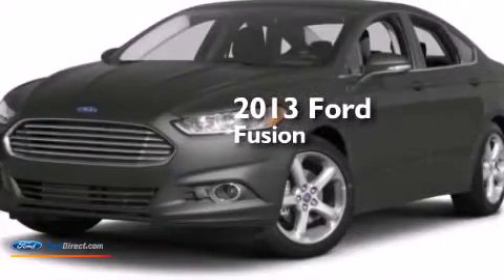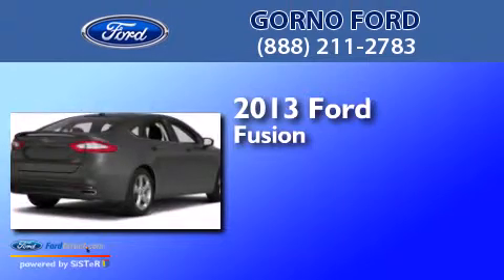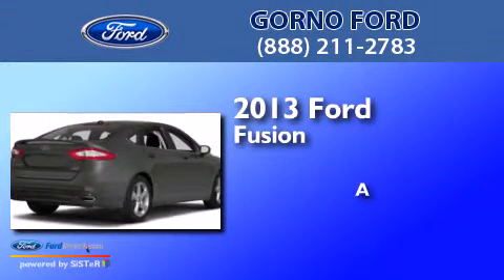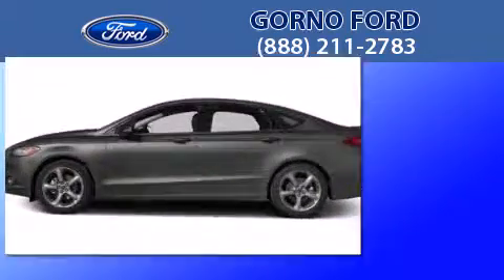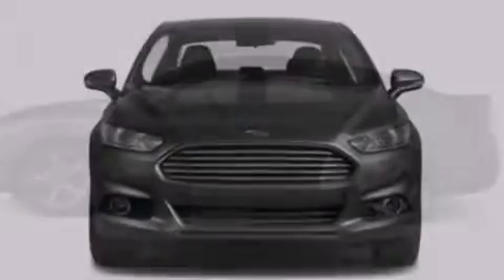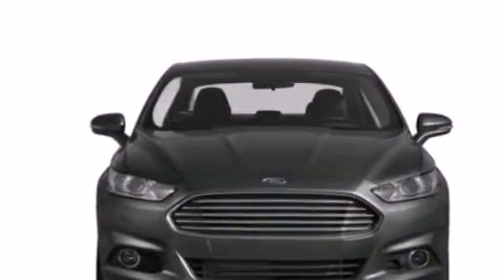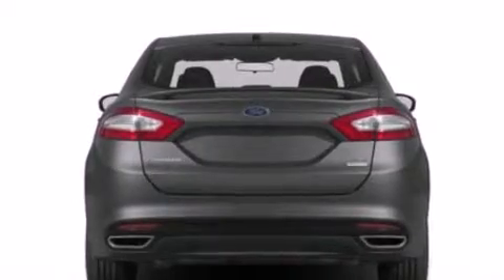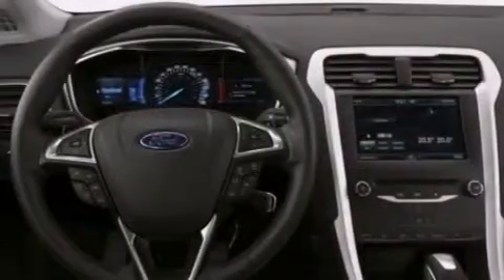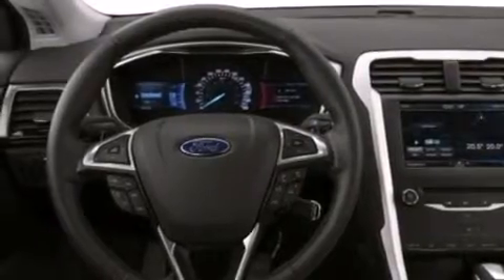This is a brand new 2013 Ford Fusion. Its top features include XM satellite radio, traction control and stability control systems, aluminum wheels, and a tire pressure monitoring system. The following features are also included: